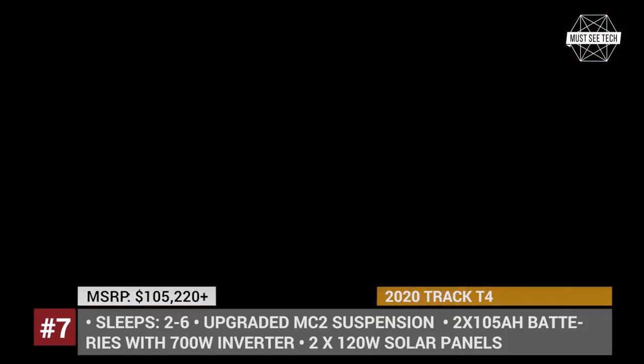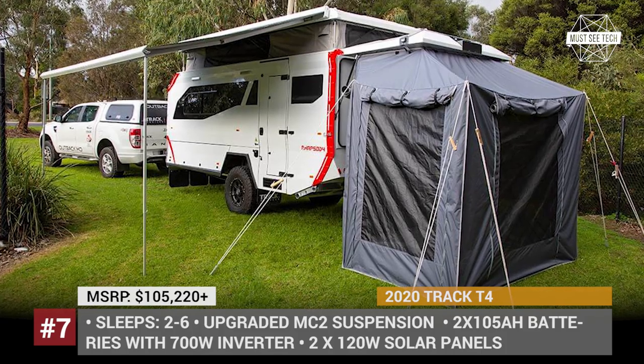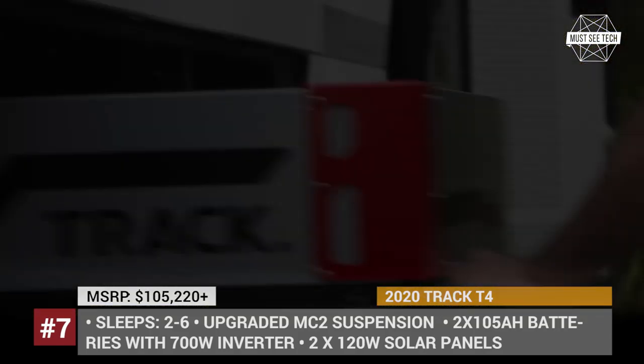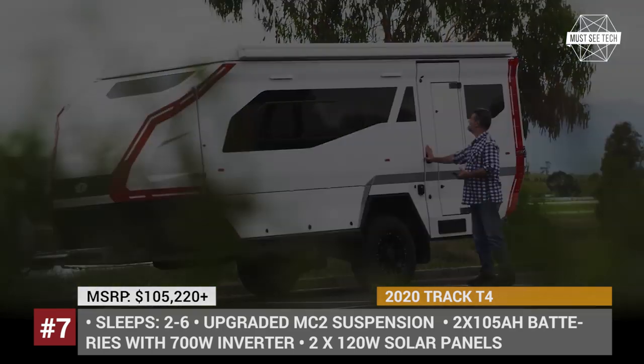The model offers three layouts, sleeping from two to six people. Each has several signature features, like a combined shower and toilet or additional double-stack bunk beds, while the rest of the equipment and modules are fully customizable.